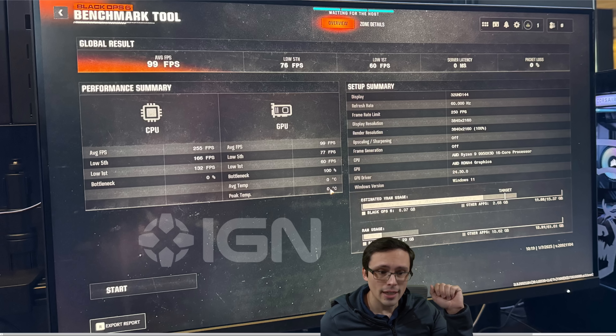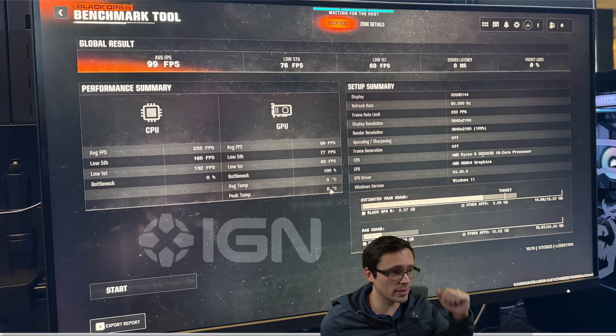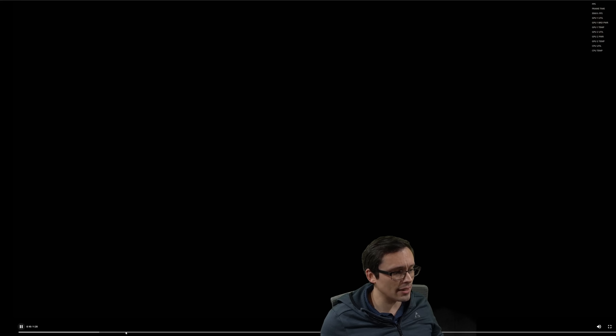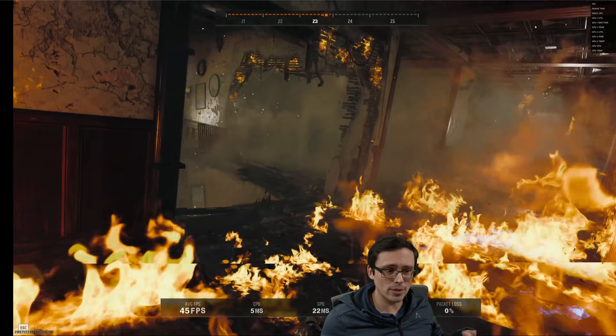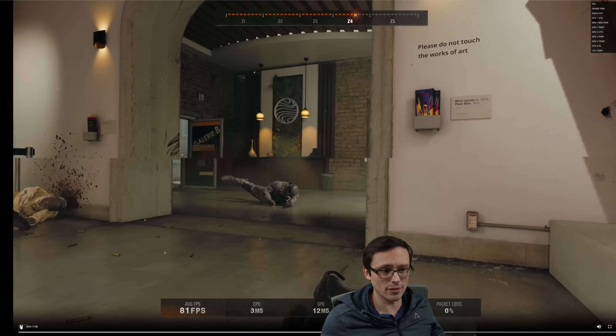The CPU reported in the benchmark is the 9950X3D. Since that's not released yet, I used a 9800X3D, which should have similar gaming performance. The built-in benchmark tool also reports no CPU bottleneck — 0% CPU bottleneck — so this was a GPU-limited test. They also mentioned some odd graphical anomalies. When running this benchmark myself on the 7900 XT, I noticed that the gun model doesn't show up in first-person view — but that appears to be a known issue with this benchmark tool, seen across Intel Arc, AMD, and Nvidia cards.